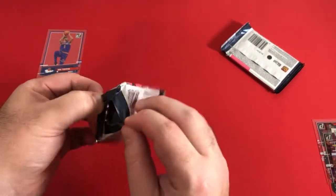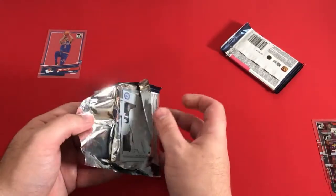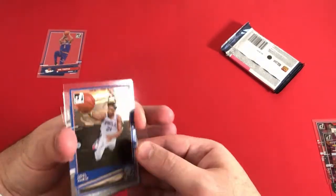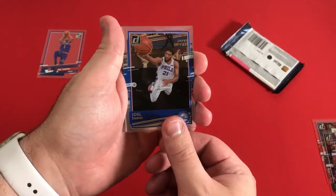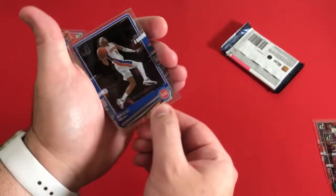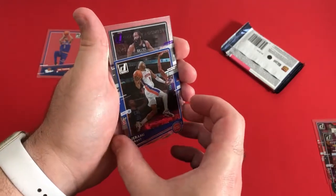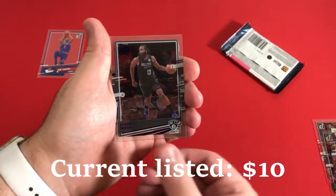Moving on — already a fourth of the way through the box. Should have another Clearly product coming up. Clearly Authentic from Topps came out just the other day, and we might have a gold in here. Joel Embiid — another Kansas guy. Grant — Jeremy, I guess I should say. And we have a James Harden purple foil.